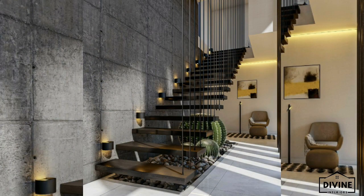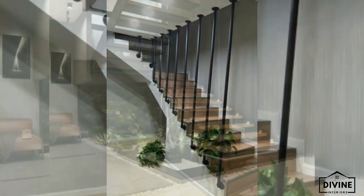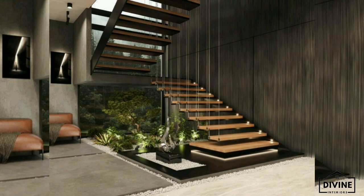Hello dear friends, welcome back to another video of Home Decor Hub. In this video you will see the amazing features and ideas of staircase designs for modern home interior.